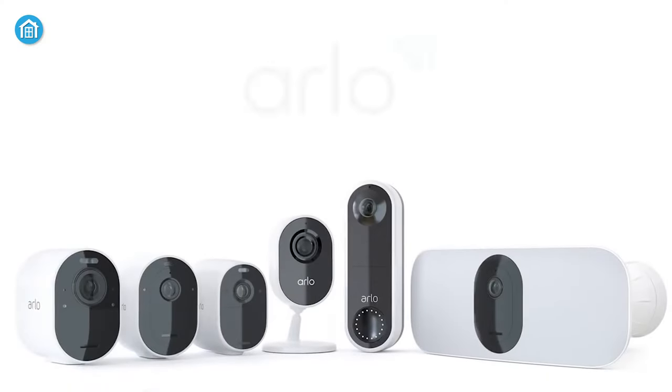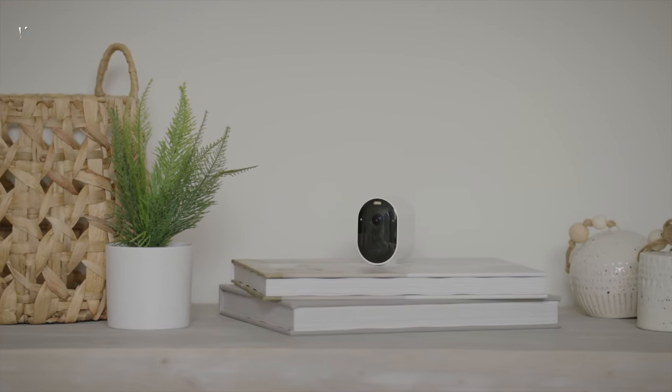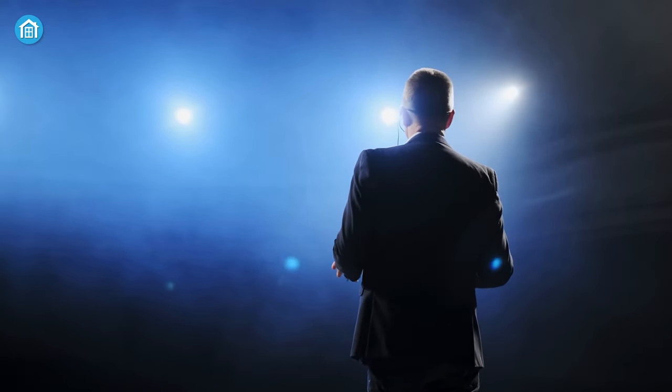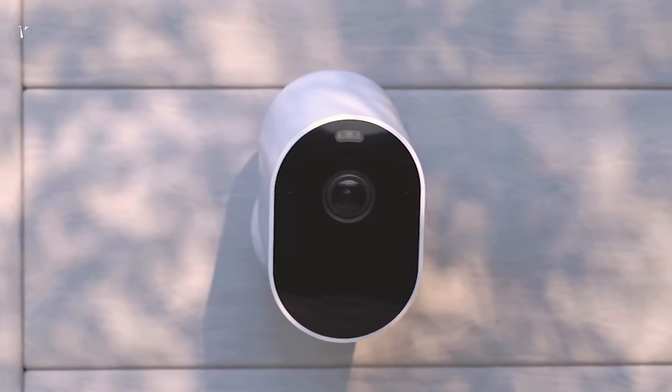Arlo, a leading home security brand, is transforming the way people manage their synchronized lifestyles by providing award-winning exceptional home security solutions. Recently, they announced the latest addition to the top-notch Pro Series — Arlo Pro 5S, which offers an upper hand over home security cameras.